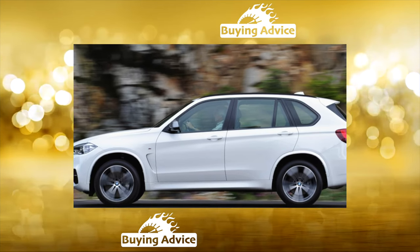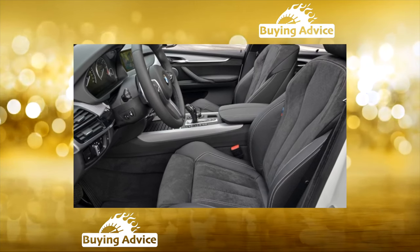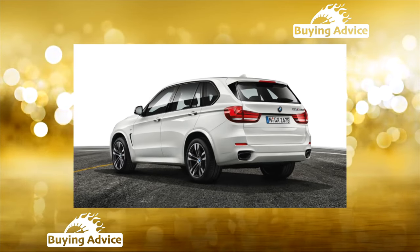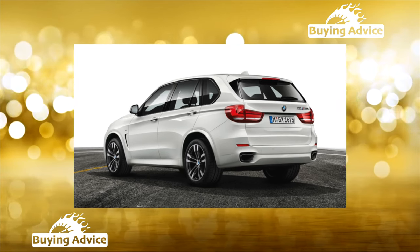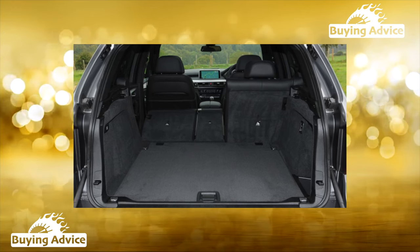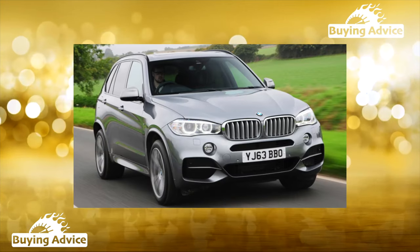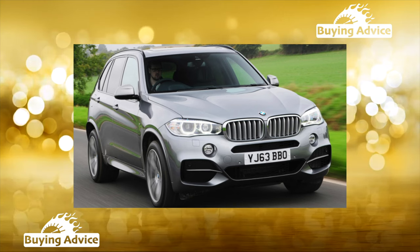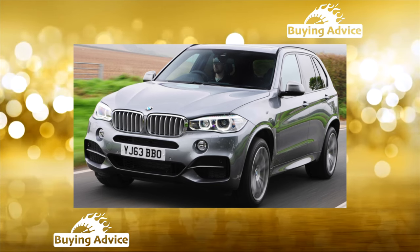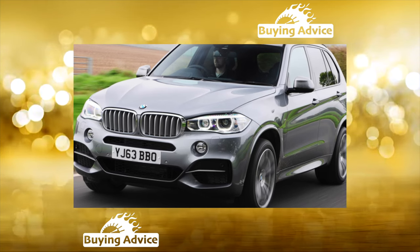The second-generation performance variant, the BMW X5M of the F85 series, appeared in Russia in 2015. The X5M differs from the standard X5 by an aerodynamic body kit around the perimeter, huge air intakes on the front bumper, an exhaust system with four pipes, and a rear spoiler. Wheels are different sizes: 285/40 R20 tires in front and 325/35 R20 in the rear. Under the hood is a turbocharged 4.4-liter V8 with 575 horsepower paired with a reinforced 8-speed automatic transmission.